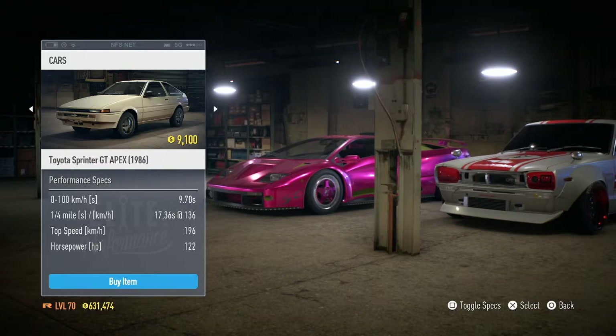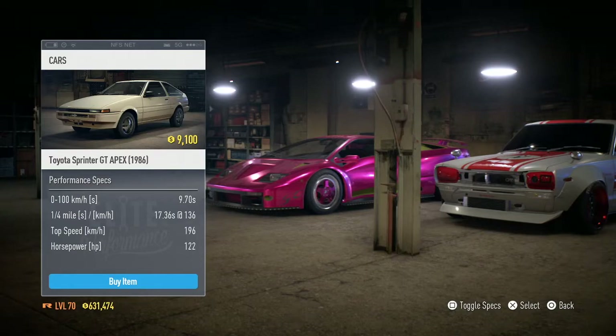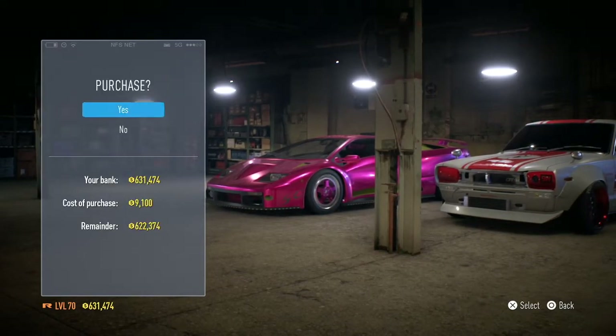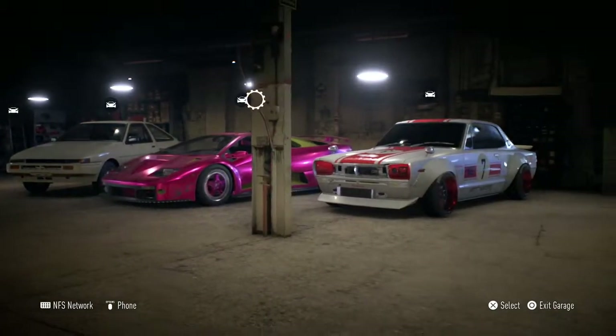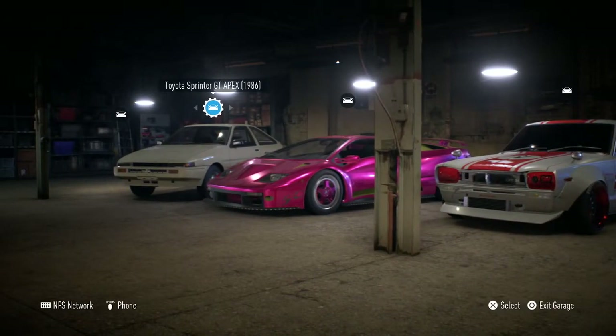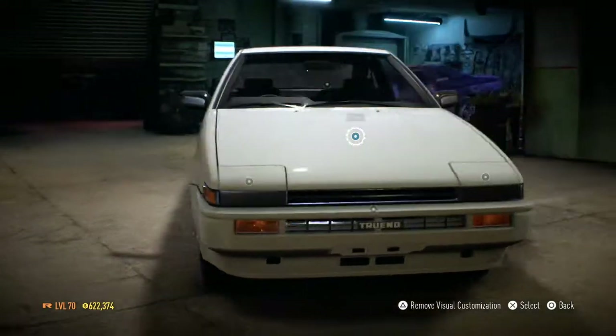The base model specs are 9.7 seconds 0-200K, 17 second quarter mile, top speed of 196, and 122 horsepower — it's alright I guess. Okay let's buy it — we've got 631,000. Actually yesterday I just completed the Outlaw, this is why I have this. I've never customized this car but let's do it.